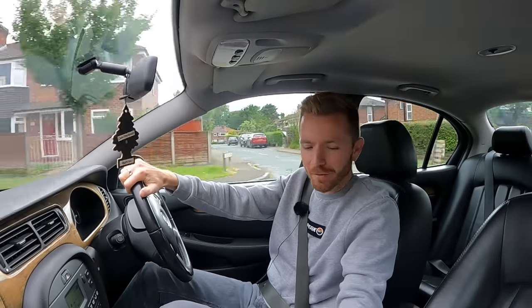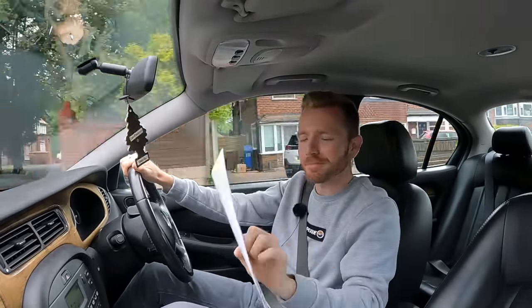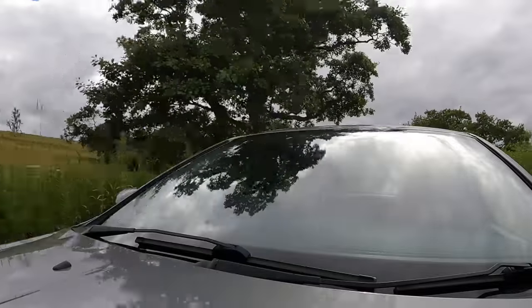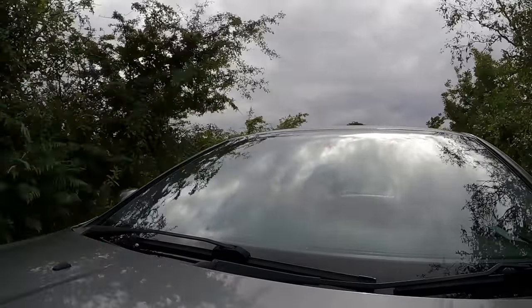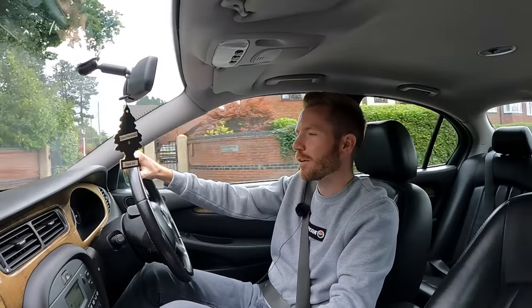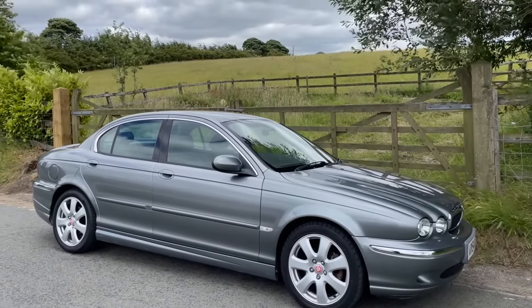Right guys, have I got news for you - one clean MOT with no advisory items! Although I did have to spend a little bit more on it than I anticipated. It's passed though. I had the service done, I've had the wheels refurbished, I've fitted the new plates - it's all ready for sale. Let me run through the costs with you.